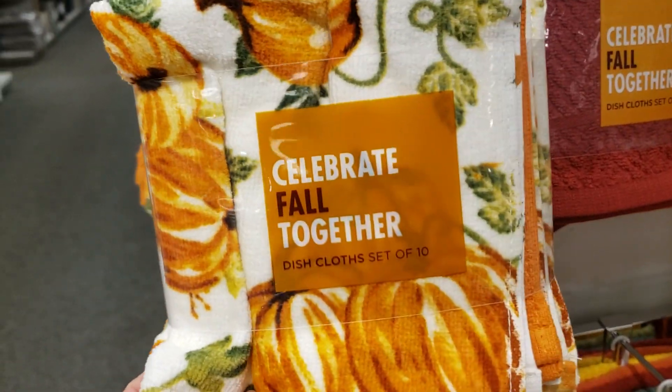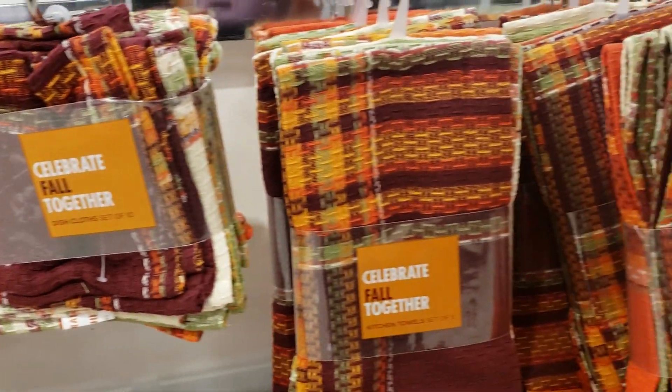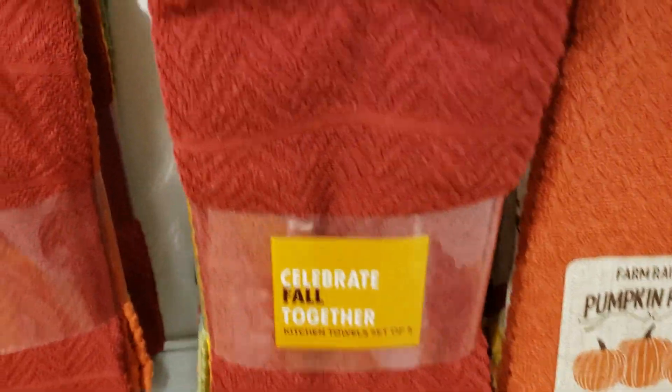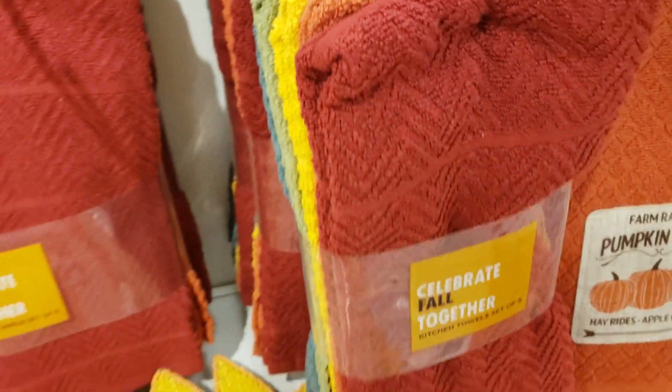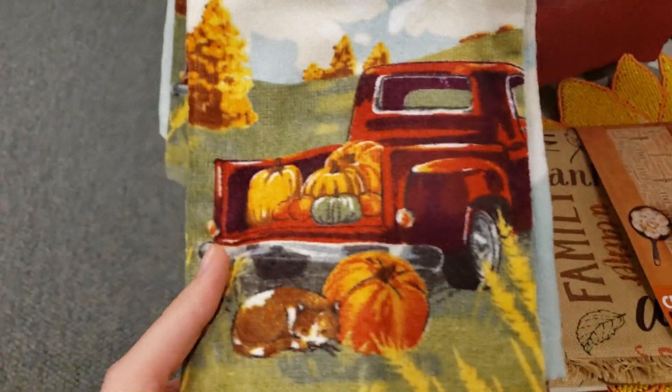Hey guys, it's Alicia. Today I went into Kohl's — I kind of wanted to see what they had for fall and Halloween. Kohl's is one of those stores that I love but I don't make it into all that often because it is probably about 25 minutes away from me, but I went in today to see what they had.